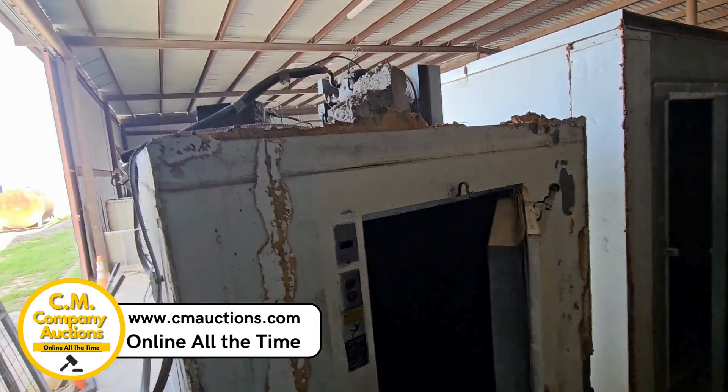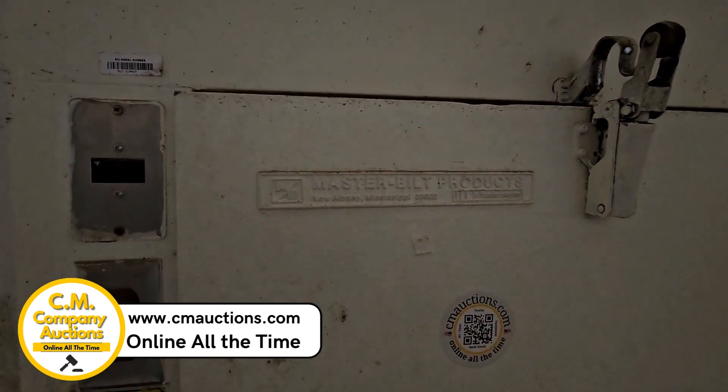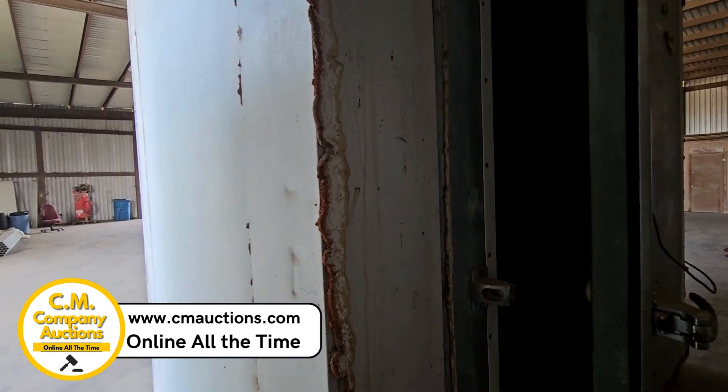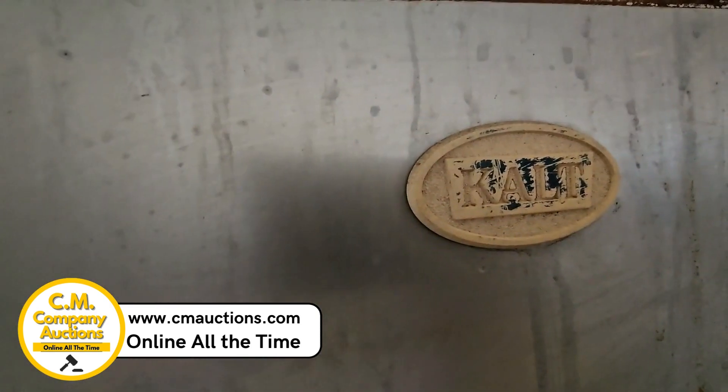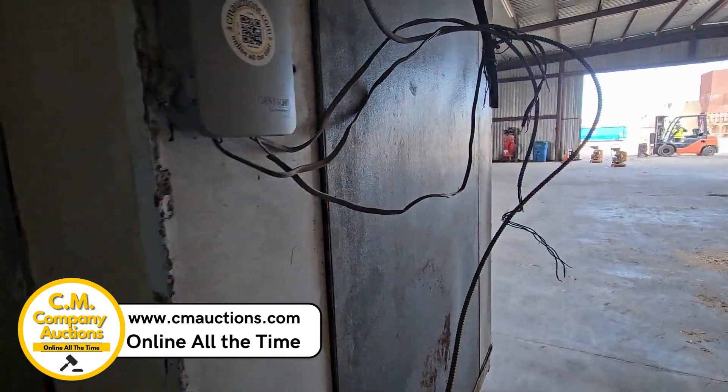Amigos, venimos aquí desde Hebbronville con estos walk-ins. Este tiene su motor arriba. Estaban trabajando cuando estaban conectados. Visítenos en cmoxys.com. Este es una marca Master Built y este es una RTM. Visítenos en cmoxys.com. A este le falta el remoto. Sí estaban trabajando, pero el motor estaba arriba del techo — solo cortaron y se quedó el resto de la parte arriba.